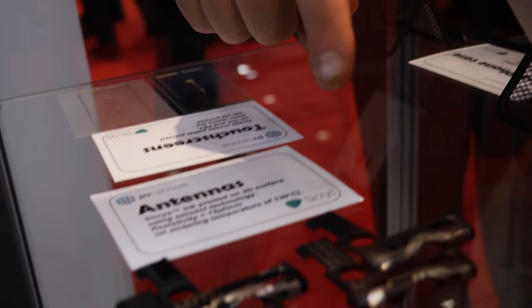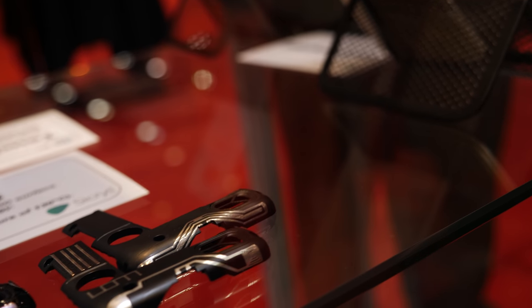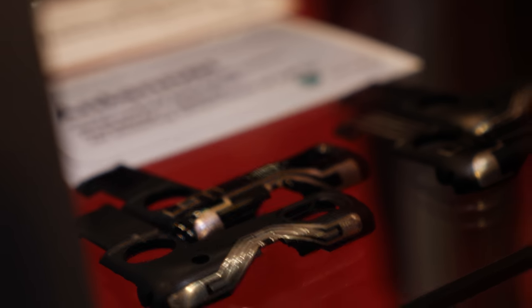These are antennas that were manufactured in cooperation with Optomec — again, 3D printed. You can see that it's conformal onto the curved surface of the plastic component.